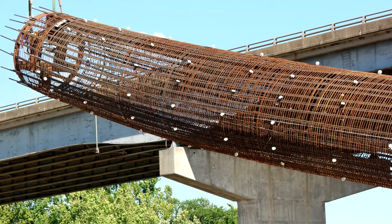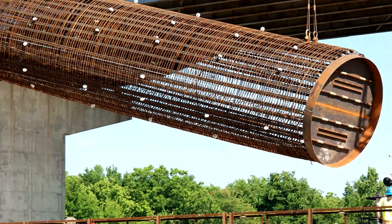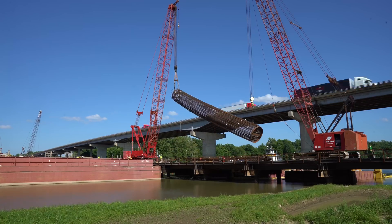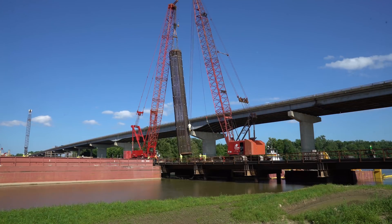Picking the rebar cages has always been a challenge — as we're picking the cage, the cage buckles. To avoid this problem, the construction engineering team developed a spine and collar system that stabilizes the cage as we're lifting it, which results in a much safer operation for rebar cage tilting and setting.